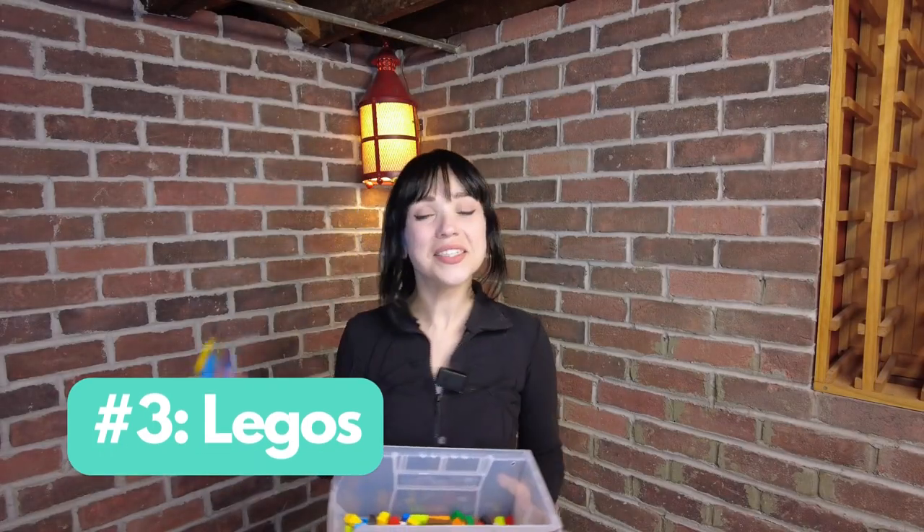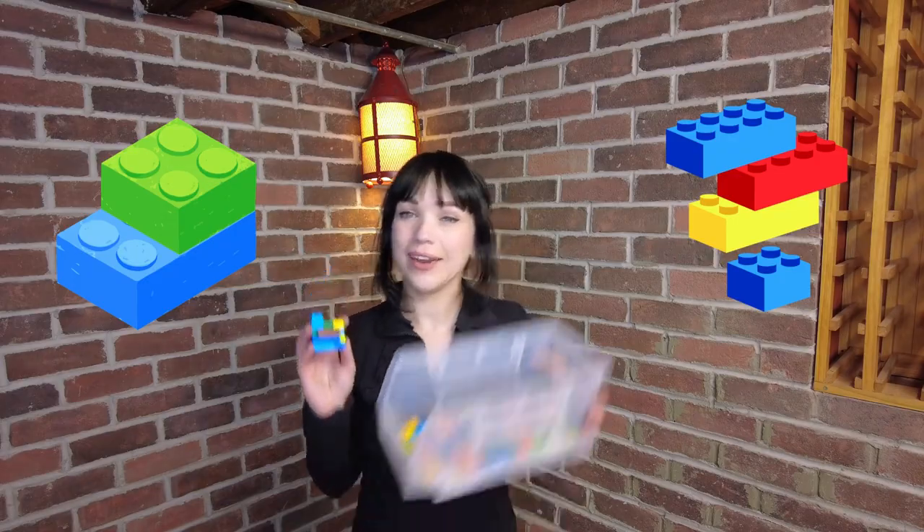Number three, Legos. Everyone knows what Legos are — don't step on them! Legos are super fun to get out your creativity, and it can be kind of like a parallel play thing where your autistic kid and another kid can play next to each other and feel really comfortable building and creating together.